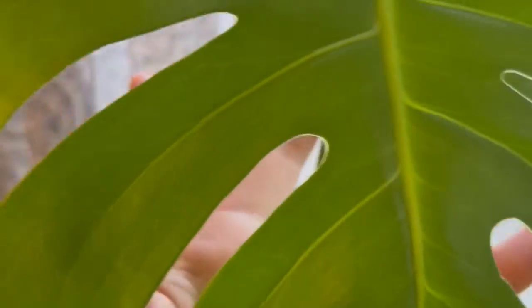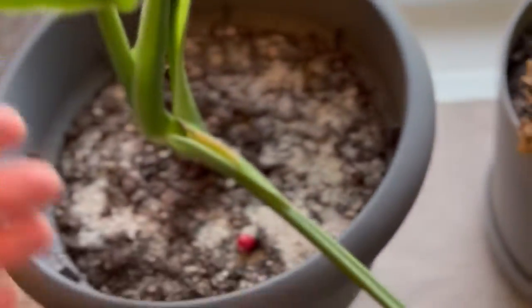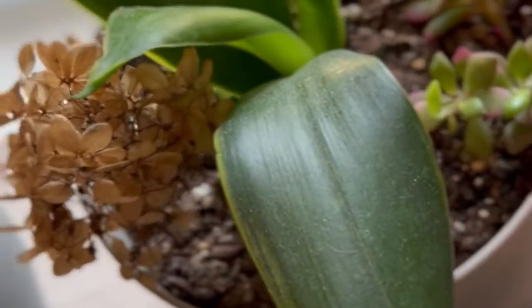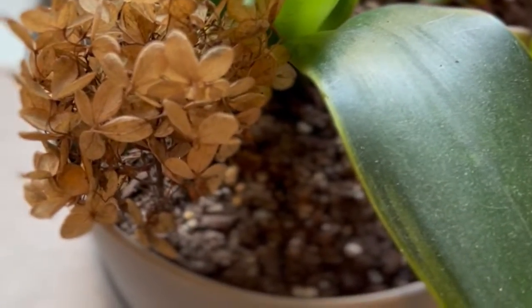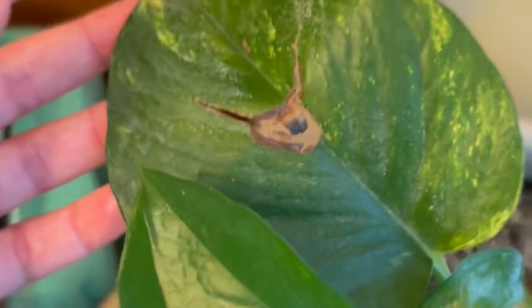My monstera has a new leaf! This is also called a Swiss cheese plant but I like to call it a monstera — it sounds nicer. This is the second leaf — I got it with just one leaf and now it's growing. I think I need to repot it. These dead flowers my son picked me, so of course I can't get rid of them. And this big leaf I haven't gotten rid of either.